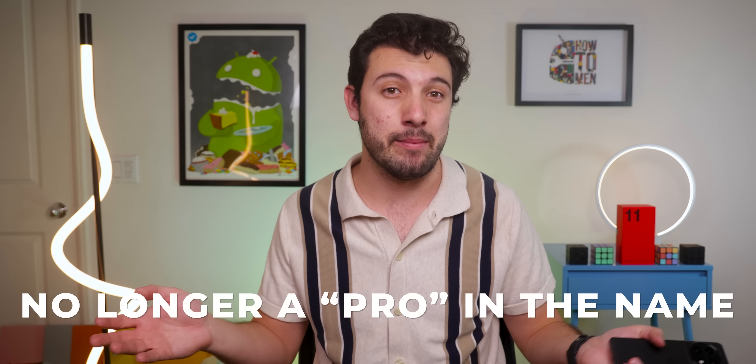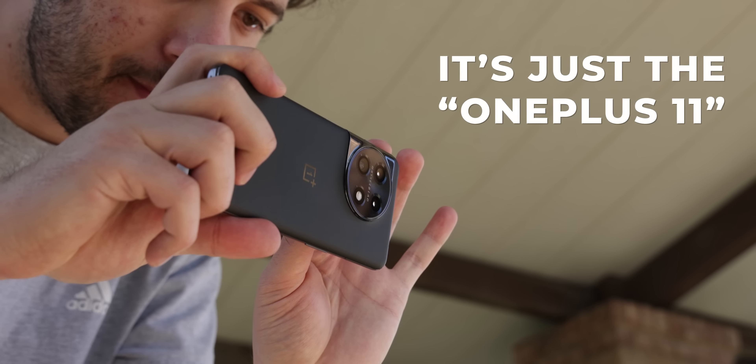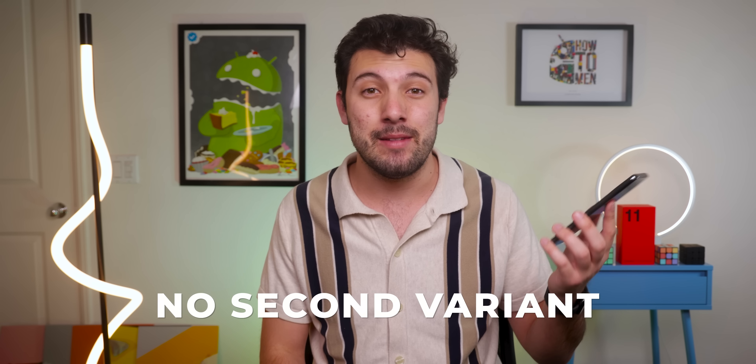There's no longer a Pro in the name — it's not called the OnePlus 11 Pro, it's just the OnePlus 11. And that makes sense, because just like its predecessor, it doesn't come with a second variant. They're just selling the OnePlus 11 on its own. Keeps it simple, and I kind of like it.